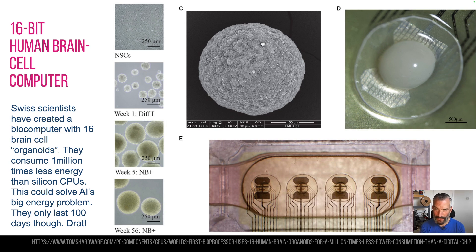This is news from Switzerland — scientists have created a 16-organoid computer. An organoid is when you take stem cells and create essentially the organ cells within a little cluster, so it could be something like a liver cell, a brain cell, or a muscle cell. What they've done is clumped four of them together and then put four of those together, so they've got 16. Apparently they use a million times less energy than a normal silicon CPU, so if you're thinking the world is going to be a huge drain on energy because of AI, this might actually be the solution.